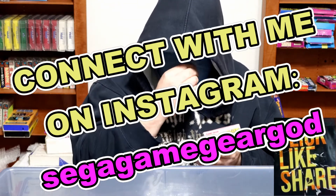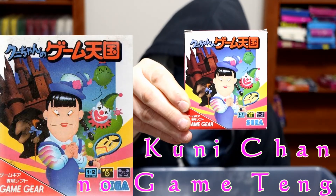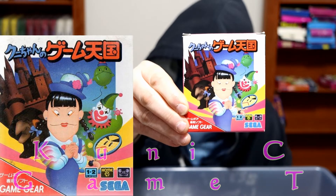Kuni-Chan. There's part one and two — that's part one, I'm pretty sure. But like I always do, I'll find the title and let you know for sure.